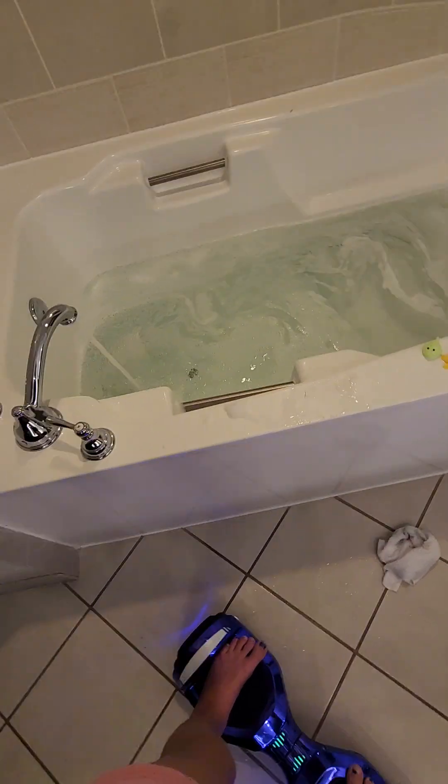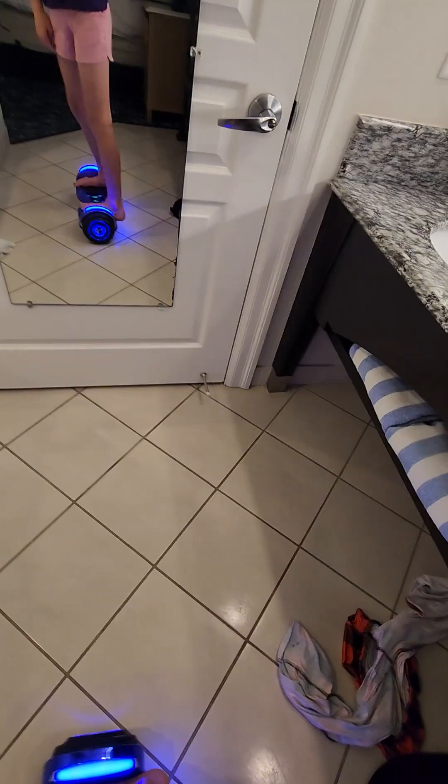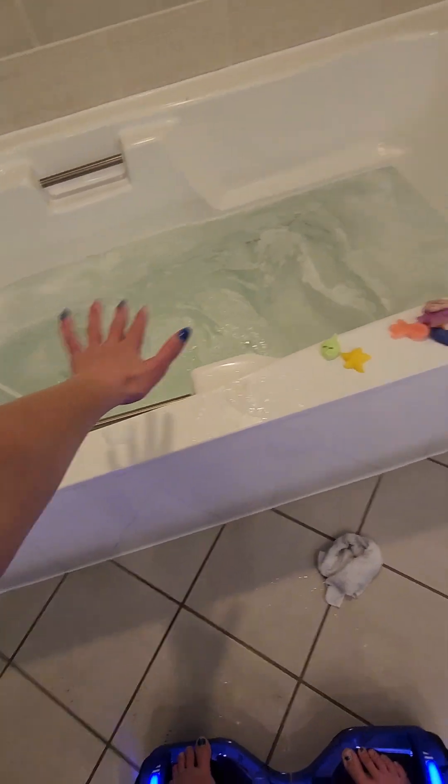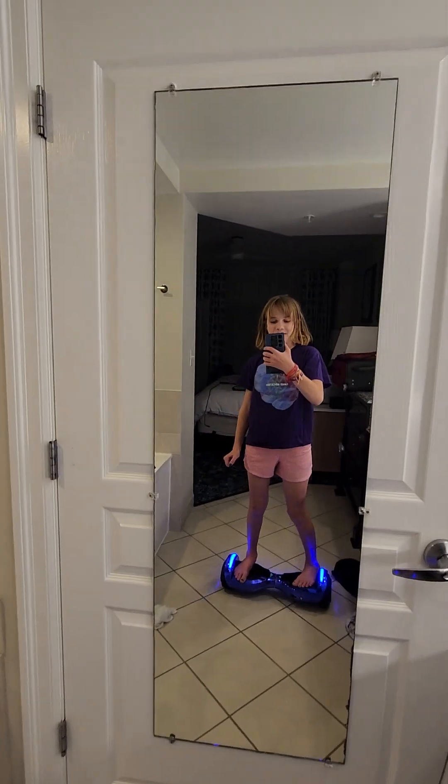Look at the huge tub — how big is that? It's huge! Squishies — that's to put it in comparison, that's my hand. A mirror.